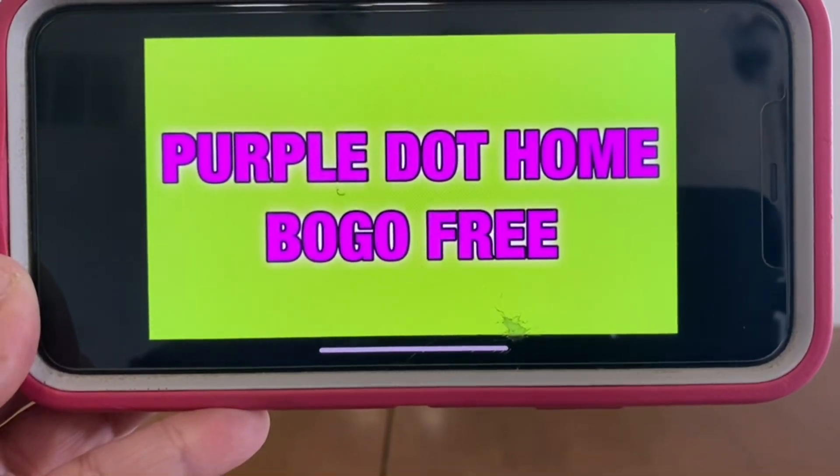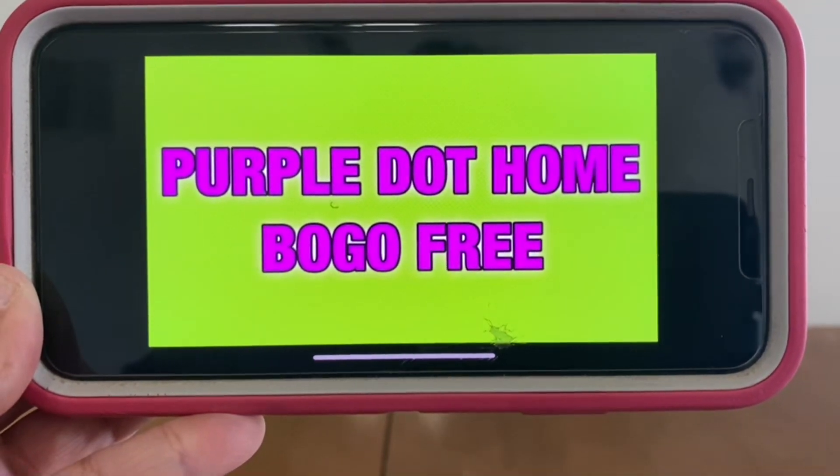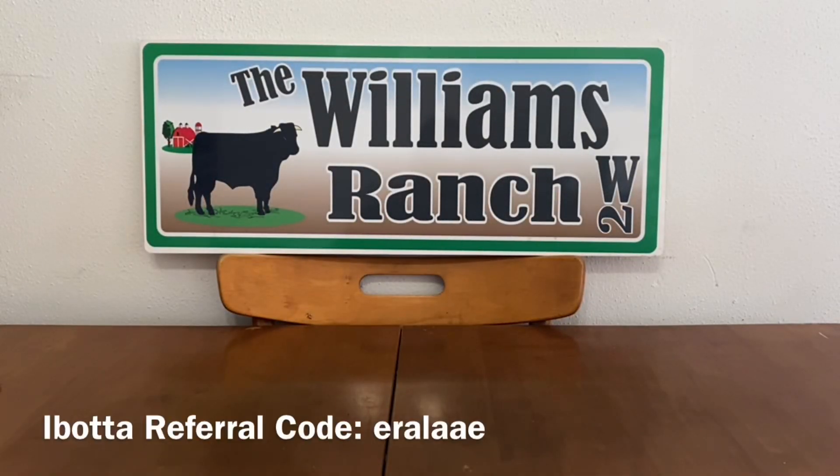The purple dot home four-day sale is buy one, get one free. The sale automatically gives you buy one, get one free — that's already one heck of a deal. Now that Dollar General store coupon is also buy one, get one free. But Ranch Fam, when they stack, it makes it even better.